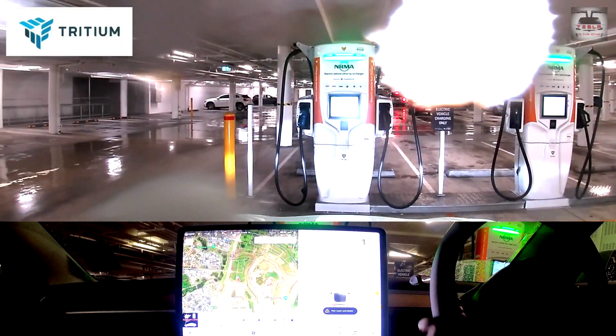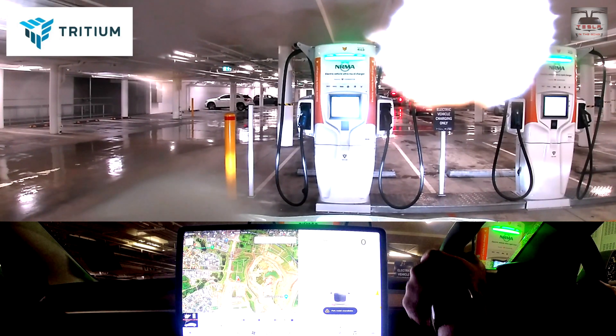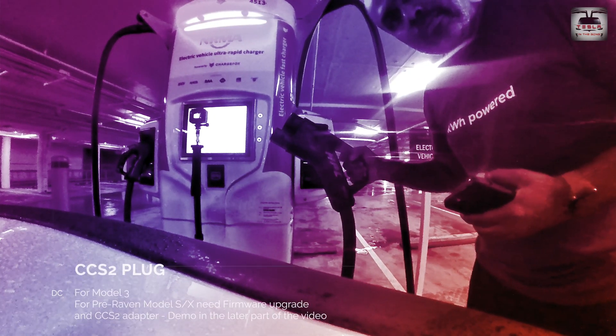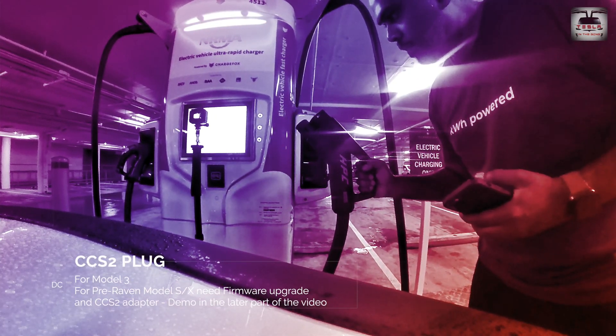They are a glorious sight — these are Tritium 350 kilowatt ultra-rapid DC fast chargers. First up, one needs to plug in. For the Model 3, we will be using the CCS2 plug.